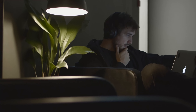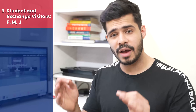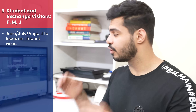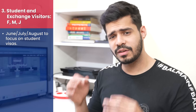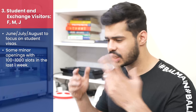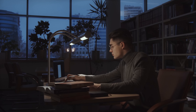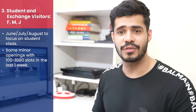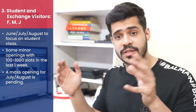Finally, the hot topic: student and exchange visitor visas — F/M/J types and their dependents. There is some good news here. June, July, and August months focus on student visas and your visas will be prioritized. There have been some minor openings with about 100 to 1,000 slots releasing within the last one week. For students and exchange visitors registered with us, 85 to 90% of their slots have already been booked. About 10% had errors unfortunately, but we're still monitoring those accounts.